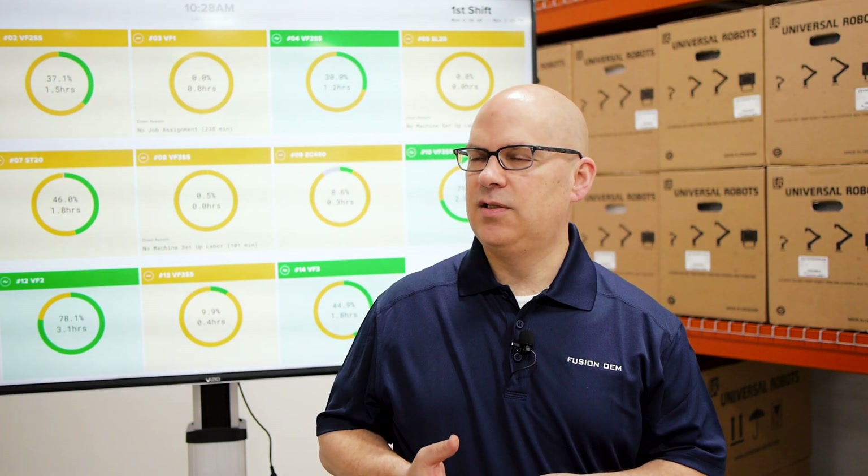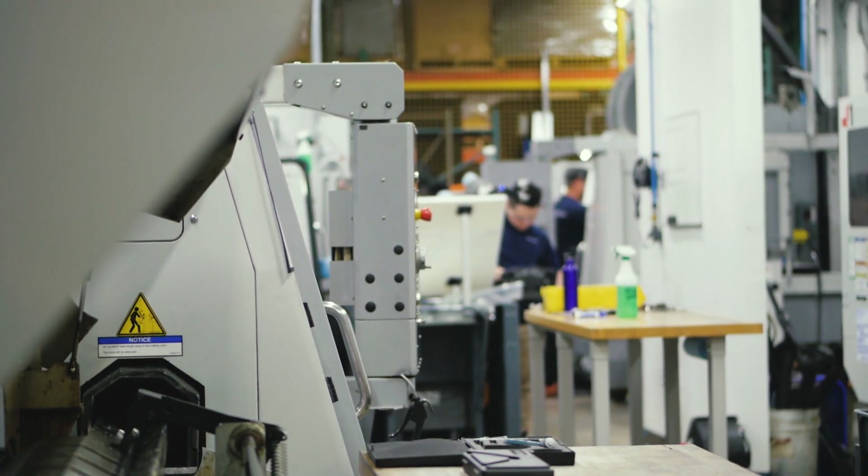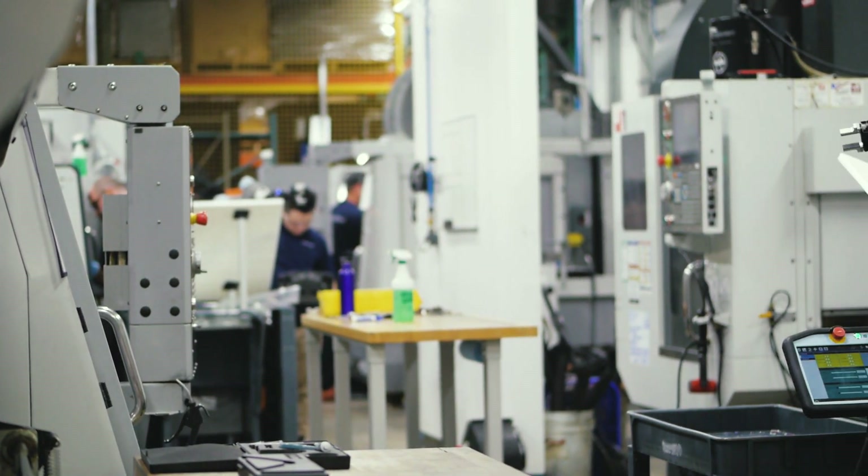Our machine shop is comprised of 14 Haas CNC machines. Our CNC machining is a very high mix, low volume sort of setup.